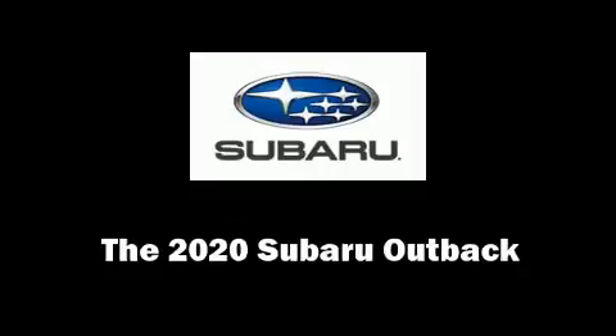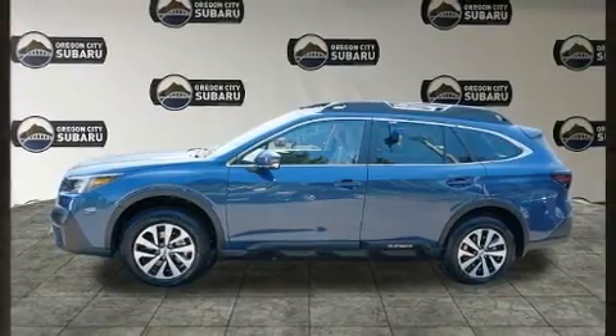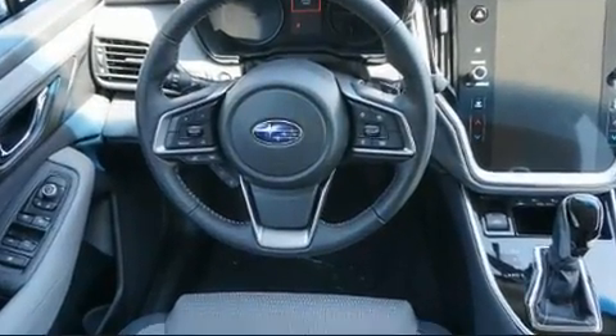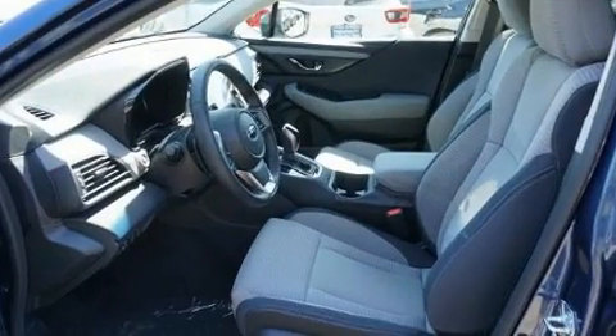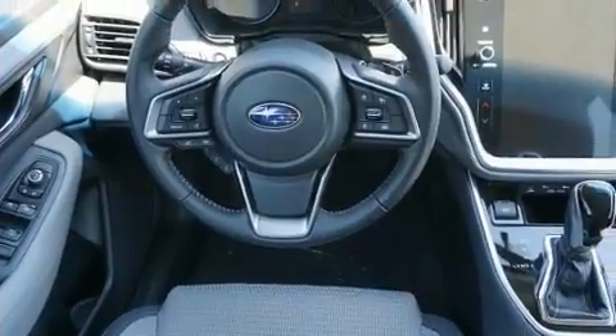Take command of the road in the 2020 Subaru Outback. Smooth gear shifts are achieved thanks to the efficient four-cylinder engine, and for added security, dynamic stability control supplements the drivetrain. Subaru infused the interior with top shelf amenities.